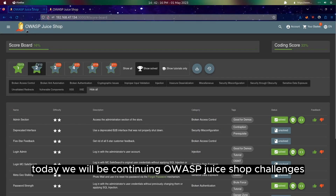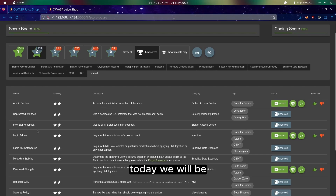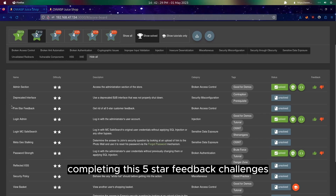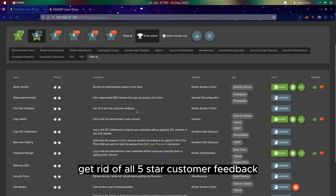Hi everyone, today we will be continuing our juice shop challenges. We will be completing the 5-star feedback challenge, which has two difficulties. The description is basically to get rid of all 5-star customer feedback.